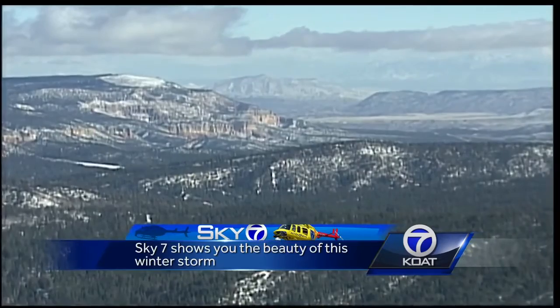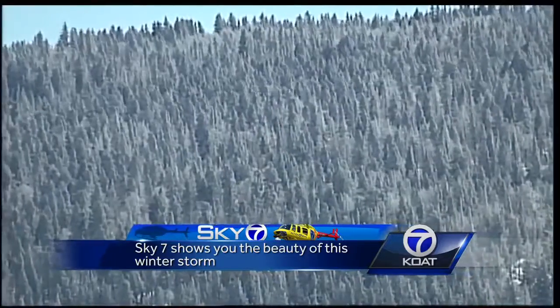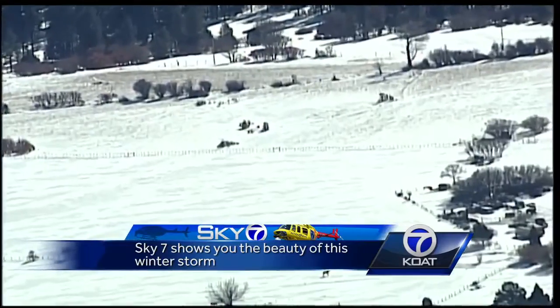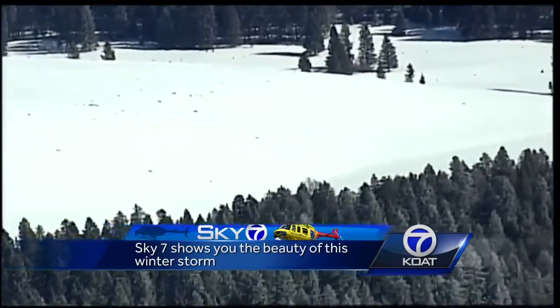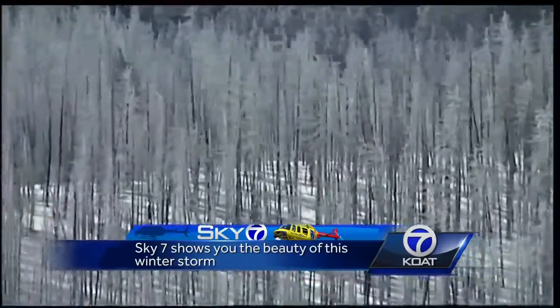Here's a look at the Sangre de Cristos near Abiquiu. The forest ground is covered, and trees as well. So are the fields. In the Valles Caldera, check out this snowpack — these trees glistening, looking like brushes dipped in white paint.